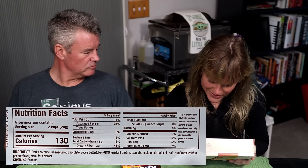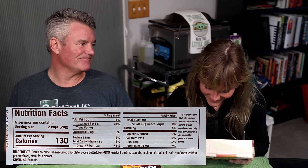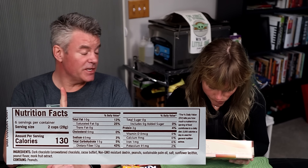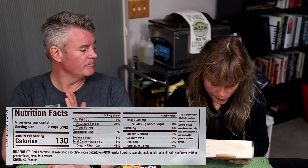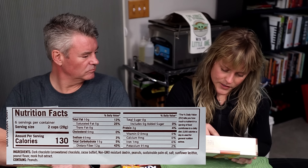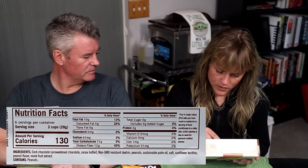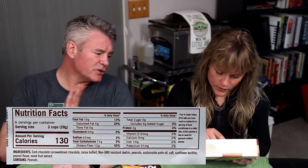They've all got chocolate, dextrin, peanuts - they're peanut butter cups - palm oil, sunflower lecithin, peanut flavor, and monk fruit extract. In terms of the palm oil, this is palm fruit oil, not palm seed oil, so this is actually a good oil and it's sustainable as well. Serving size is two of the peanut butter cups. Total carbs 15, minus dietary fiber 12, so three grams net carbs on the dark chocolate. Protein two grams, fat 10 grams. Milk chocolate - they're all very, very similar.